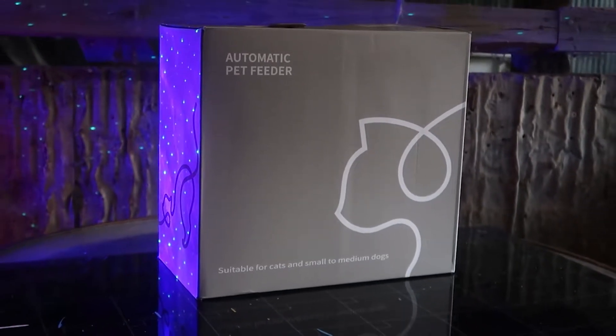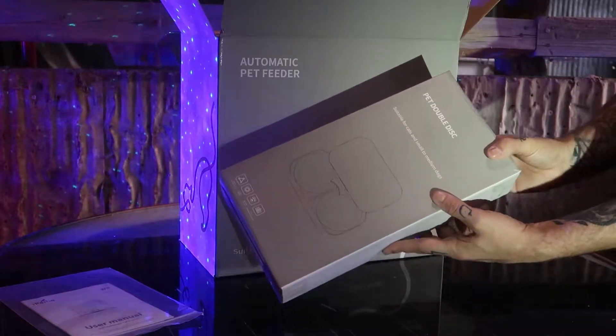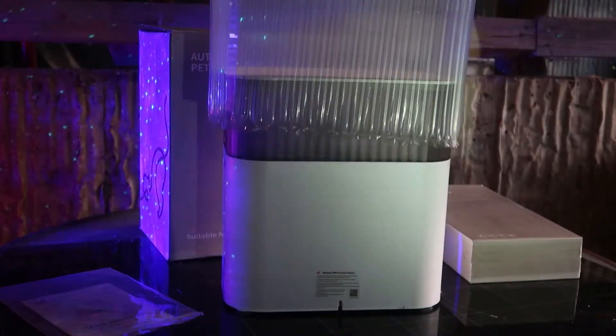Today we're setting Mama Cat up with their very own automatic pet feeder from iPetty. This feeder comes with everything you need to get started and gives you peace of mind that your kitty will be fed.